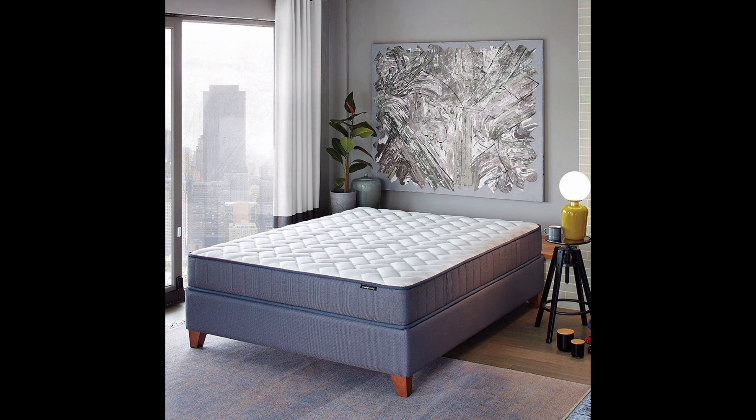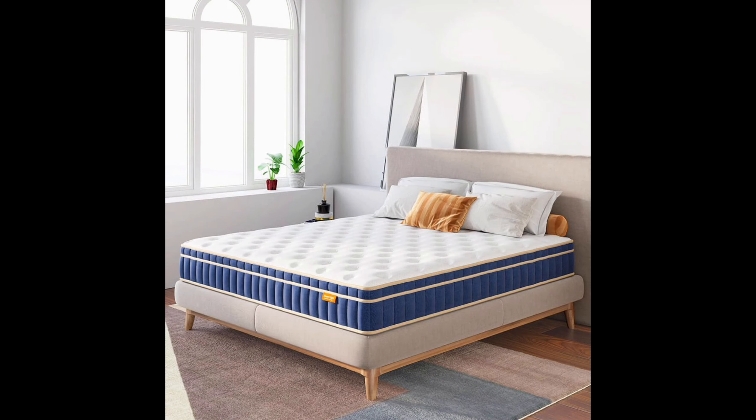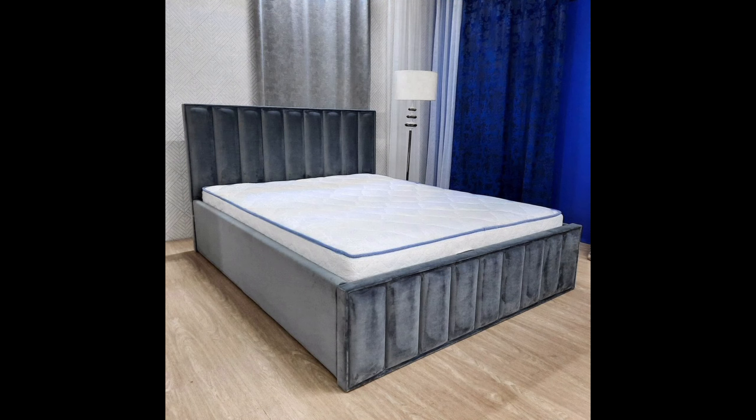But it's not just about water protection. This mattress protector is also designed for comfort and peace of mind. Made from premium materials and expert craftsmanship, it provides the perfect balance of support and softness for a restful night's sleep.